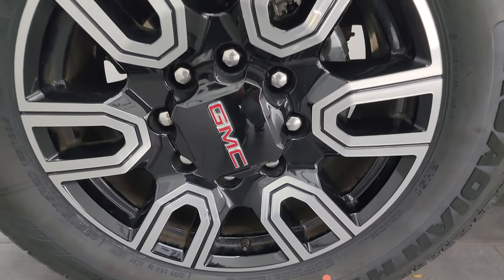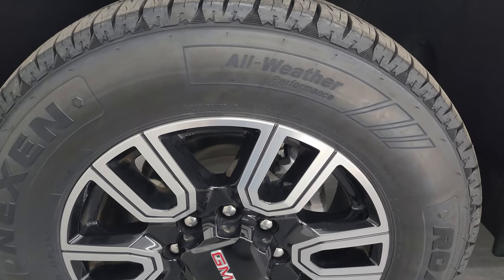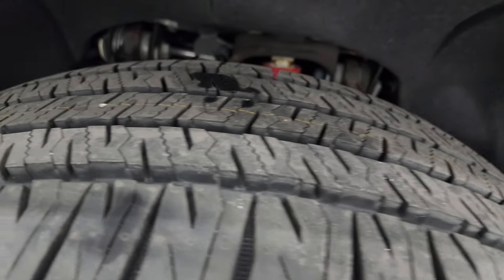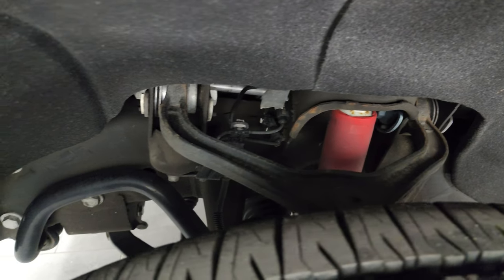This one comes with the 20-inch painted and polished aluminum wheels. They are in fantastic condition. It has brand-new Nexen Rodian HTX II tires — these are LT275/65R20s. They still have the little wear knobs on there; we put those on in our safety inspection. It has the Rancho shocks, part of the Z71 off-road suspension package.